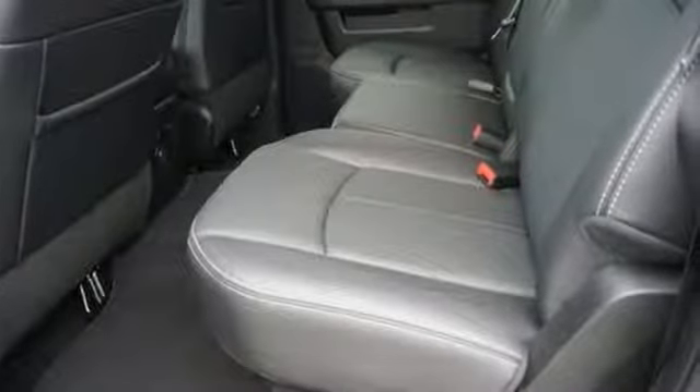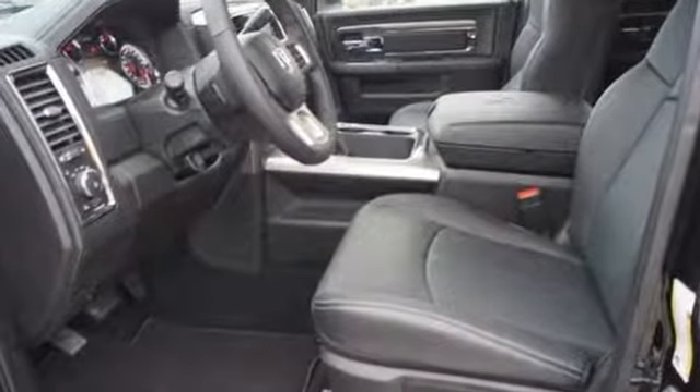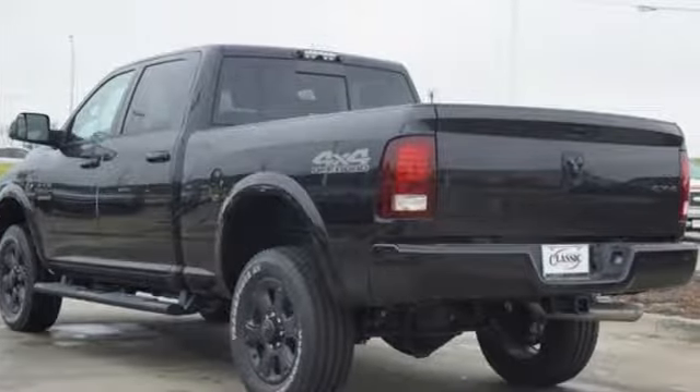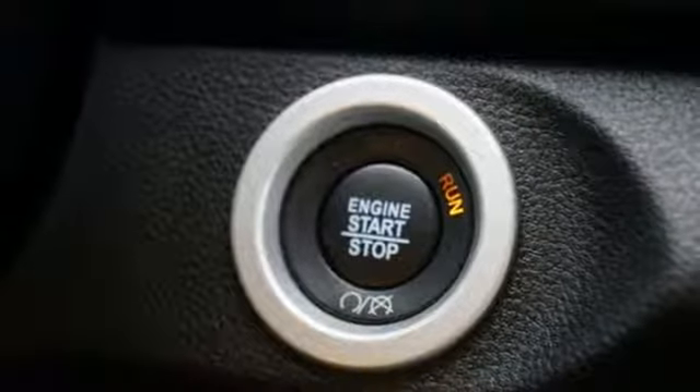A great vehicle is comprised of great features like these: automatic transmission, electronic shift on the fly, Hemi engine, trailer brake controller, wireless audio streaming.